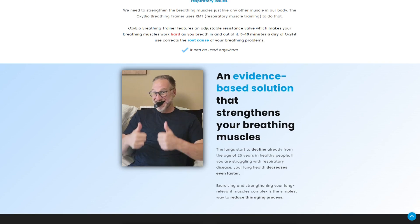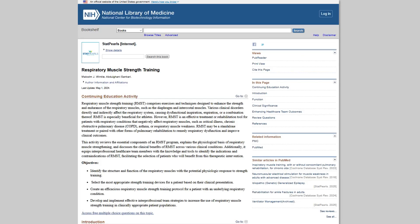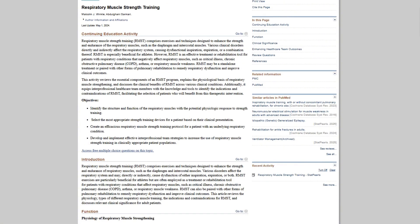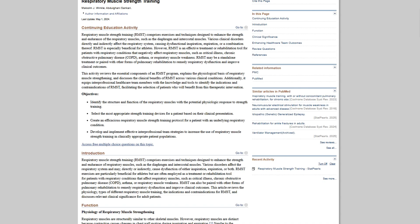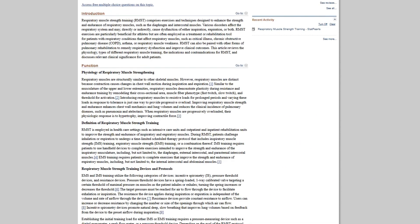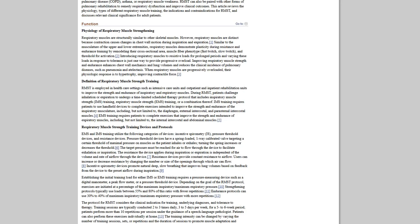The science behind respiratory muscle training is real. Multiple studies show targeted breathing exercises improve inspiratory muscle strength, reduce dyspnea, and enhance exercise performance. Devices with at least 15% resistance can boost maximum inspiratory pressure by 54% within 4 weeks. This isn't snake oil. It works.